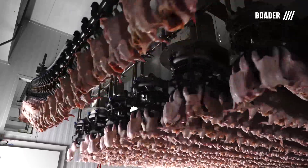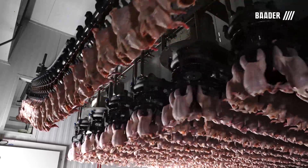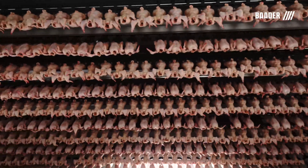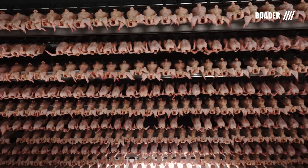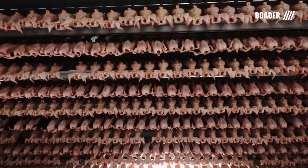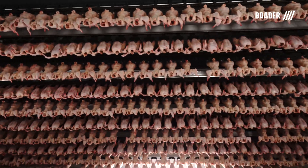At this point, the birds are completely dry and there is no risk of icing. Birds will stay in the low temperature room for 15-20 minutes and will be approximately 39 degrees Fahrenheit prior to entering the final phase of the chilling process.